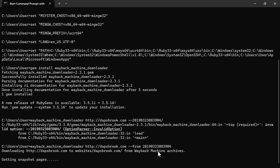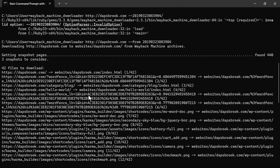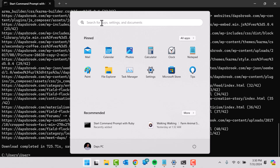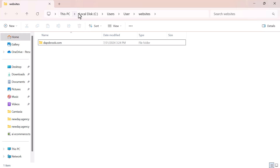The download is getting snapshots — this might take some time. The download completes: 42 files downloaded in about 725 seconds, saved in a folder called website/dafsbrook.com. To find the files, search for 'website' in your computer's file explorer. You'll see a website folder; open it and follow the path through your user directory to find dafsbrook.com.